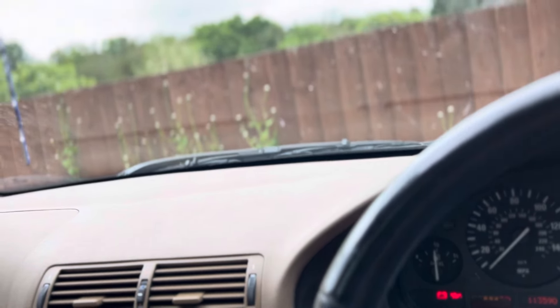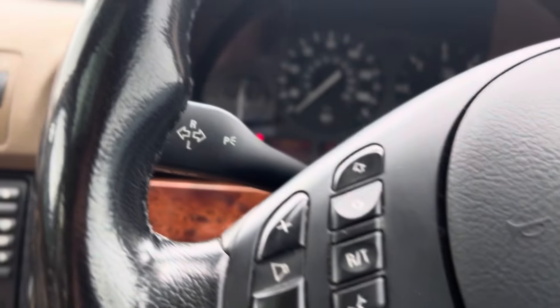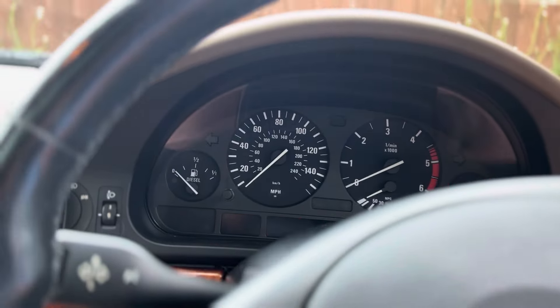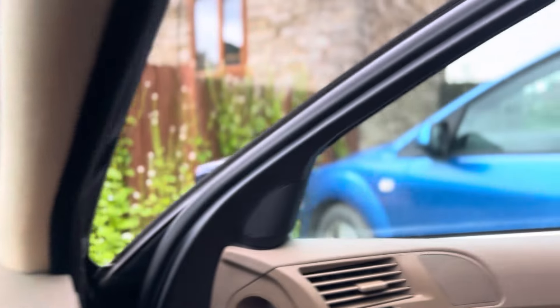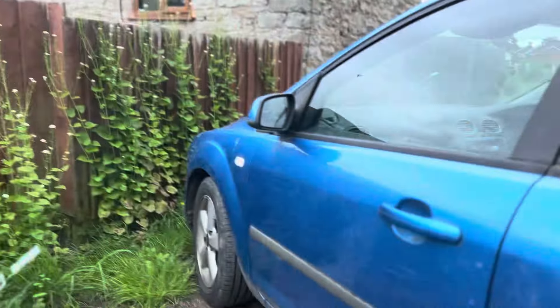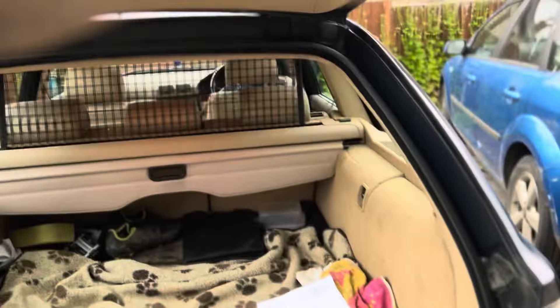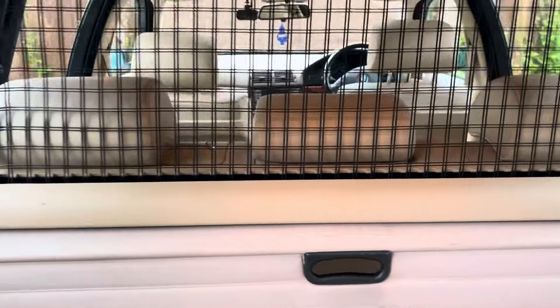We've got a new electric X3 in the family and the quality just isn't the same as this. Having driven the G21 3 Series generation and put a lot of miles on it, they're just not built the same either. It was a time where BMW weren't hamstrung by budgets and costs — they were just building the best cars that they could.